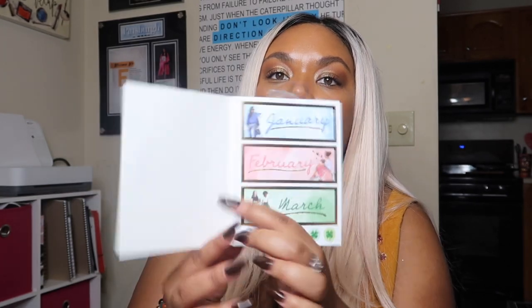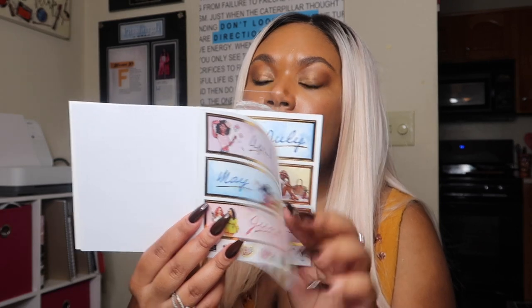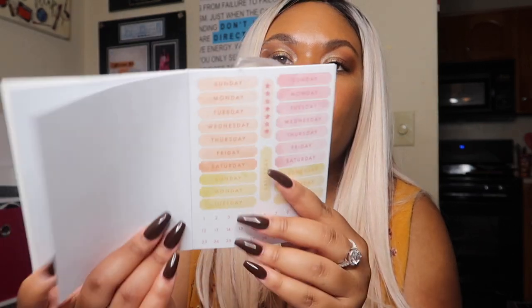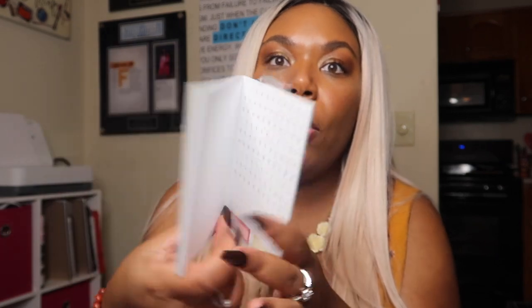The next thing I grabbed was this monthly sticker book — I was so excited to find it. There are stickers for every month in here; this is from Capital Chic Designs, also grabbed at Michael's. They have day-of-the-week stickers, number stickers, and all of that, so now I don't have to write this stuff in. I was just super geeked to find that.